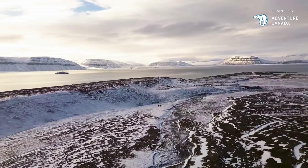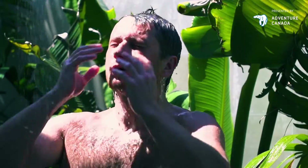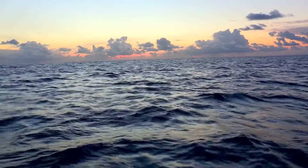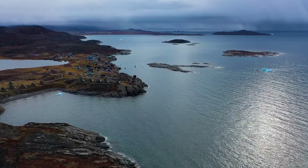Water is essential for human life — not just water, fresh water. We use it for bathing, for farming, and we need it to survive. But most of the water on earth is salt water, found in seas and oceans.